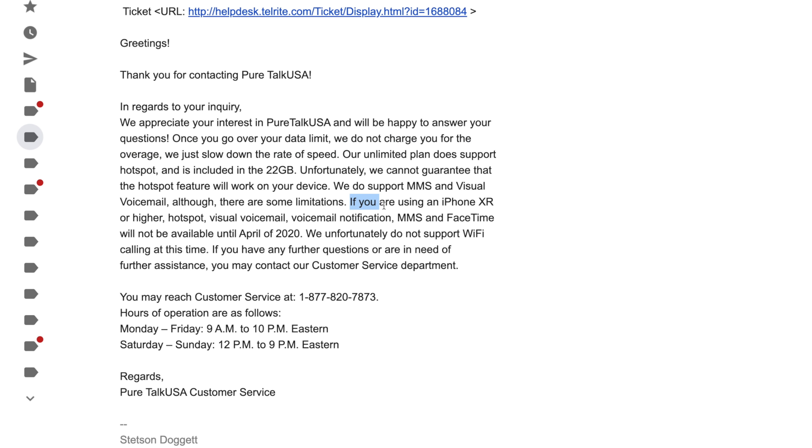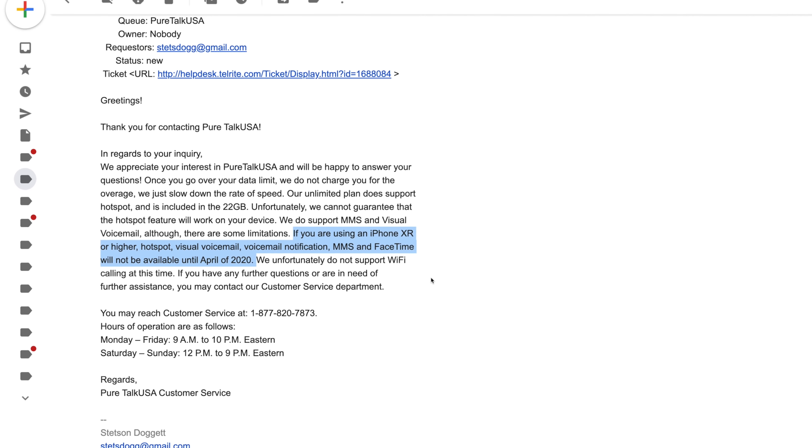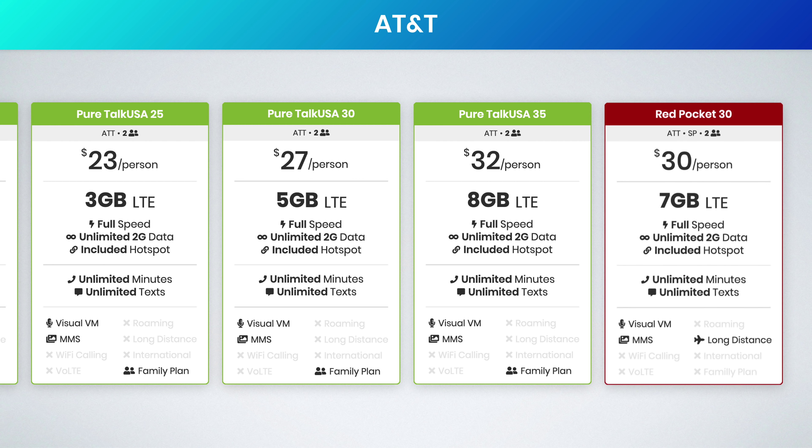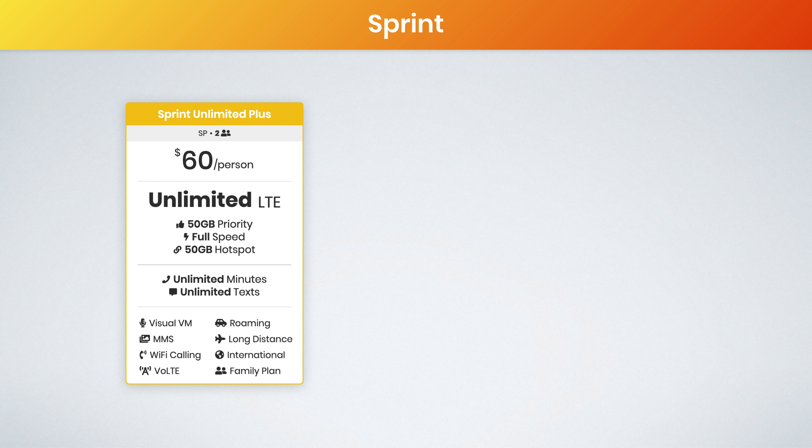When I spoke with Pure Talk USA support, they told me MMS, visual voicemail, FaceTime over cellular, and the personal hotspot will be coming in April 2020 for the new iPhones — this would include the iPhone XR, XS, and newer. So when April rolls around, I think these affordable plans are going to be even better. Also, Red Pocket has a pretty good plan here too — $30 for seven gigs of data.